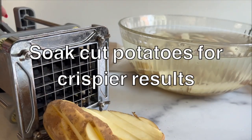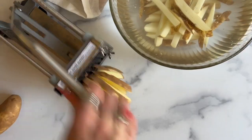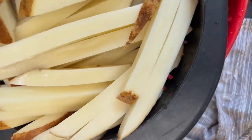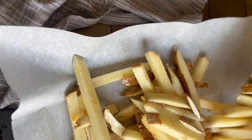Want crispy roasted potatoes or homemade fries? Soaking cut potatoes in cold water helps remove excess potato starch, which leads to crispier roasted potatoes. Soak for at least an hour but up to overnight. Then drain and dry well before tossing with oil and roasting or air frying. Because what's not to love about a crispy potato?